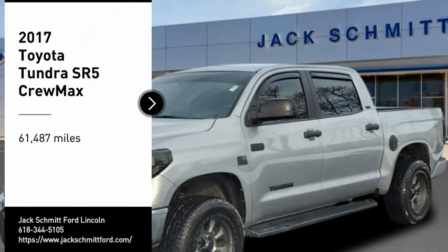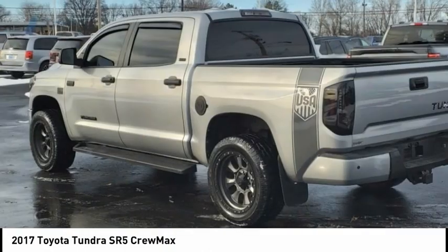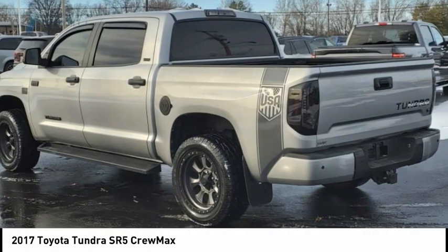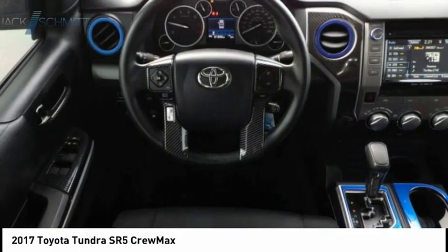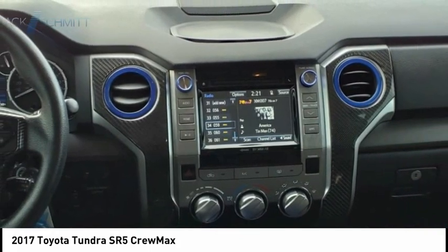Make a great choice today with the 2017 Tundra. Tundra has a number of unique features useful for those using it as a work truck, including extra large door handles, a deck rail system, and an integrated tow hitch.